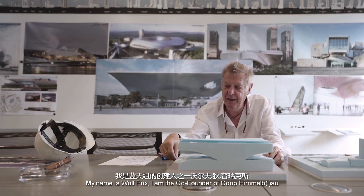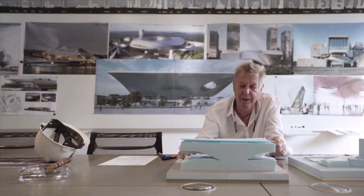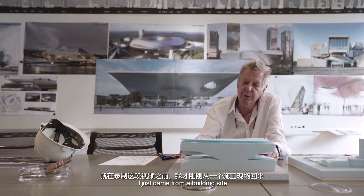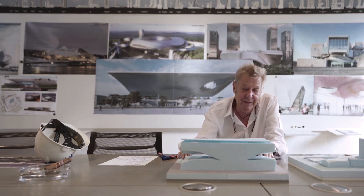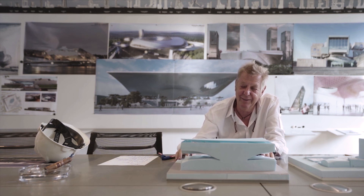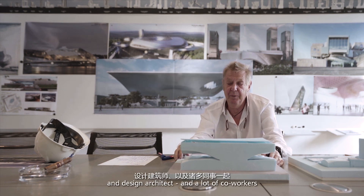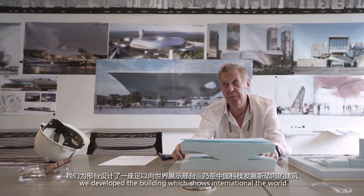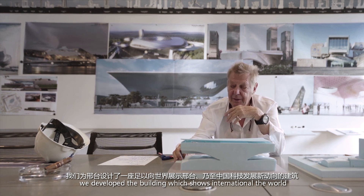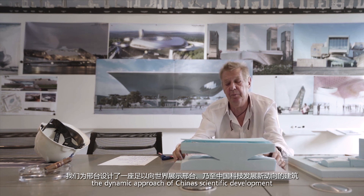My name is Wolf Briggs, I am the co-founder of Coop Himmelblau. I just came from a building site. Together with my partner Markus Brosnik, the project architect and design architect, and a lot of co-workers, we developed a building which shows internationally the dynamic approach of China's scientific development.